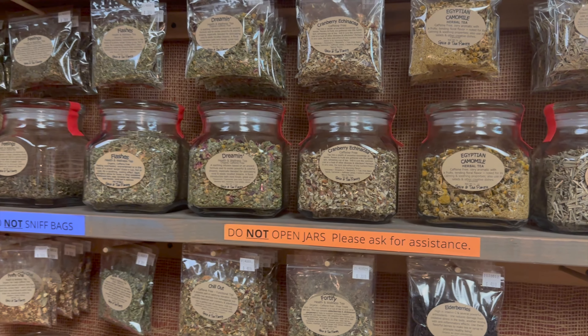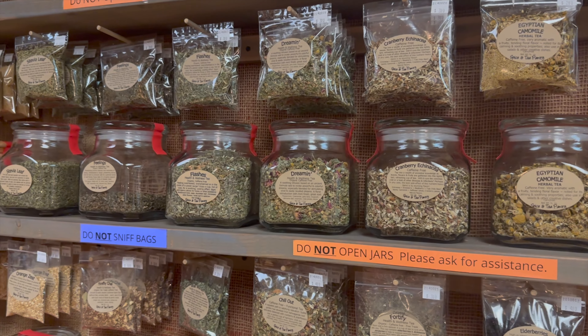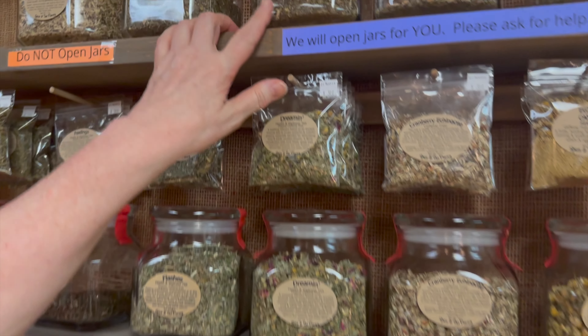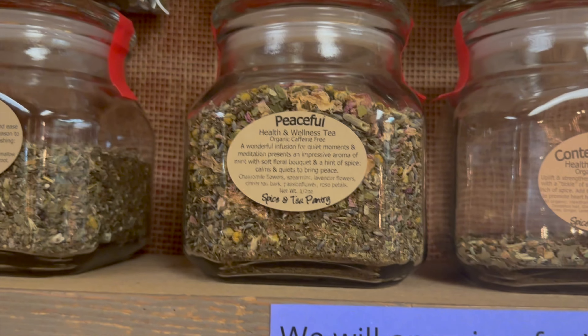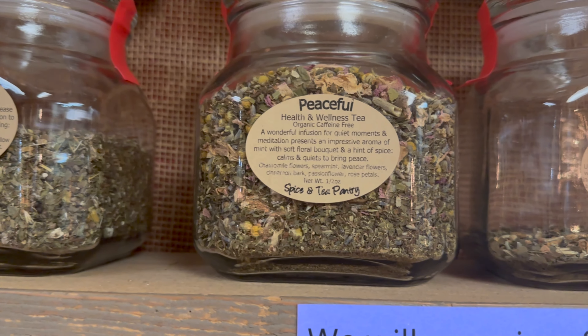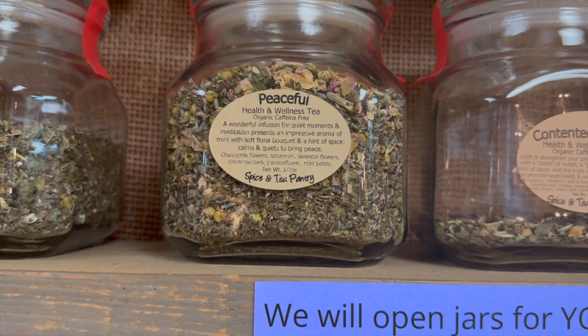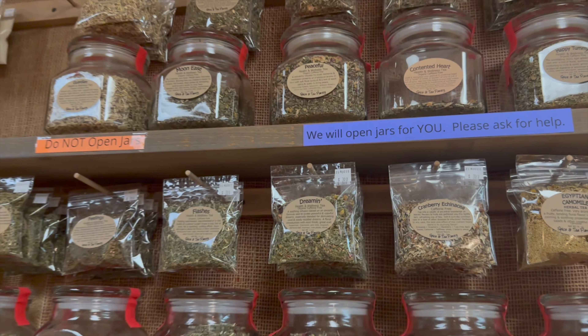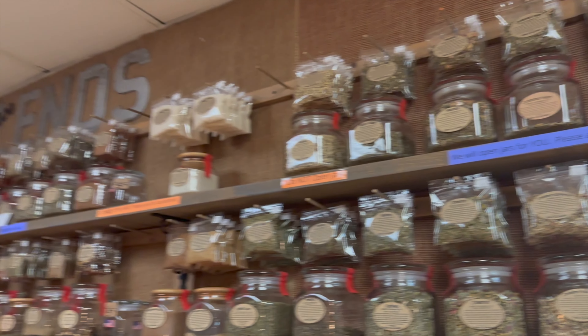Another nighttime tea is called Peaceful, and that one has rosebud in it, so you've got that nice floral, gentle, tuck-you-in, wrap-you-up-in-a-cozy-blanket kind of feeling. Pleasant dreams, everyone — get your tea and dream on!